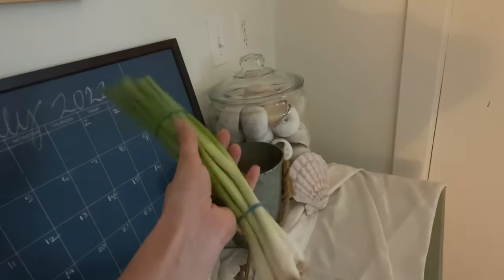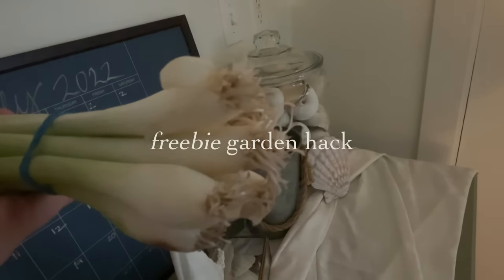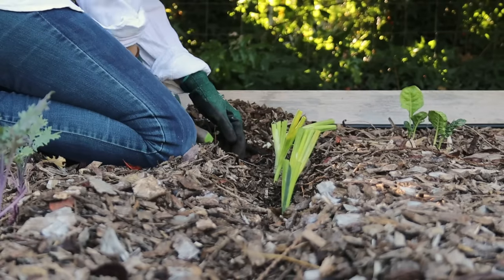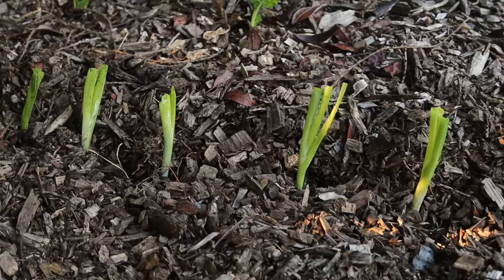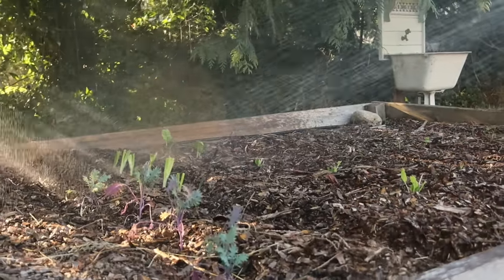Here's a gardening hack for you with green onions. My favorite way to grow them is to grab green onions from the produce section of the grocery store — you can see the roots are still intact — and plant those straight into the ground. That's the cheapest, fastest way I know to do green onions.